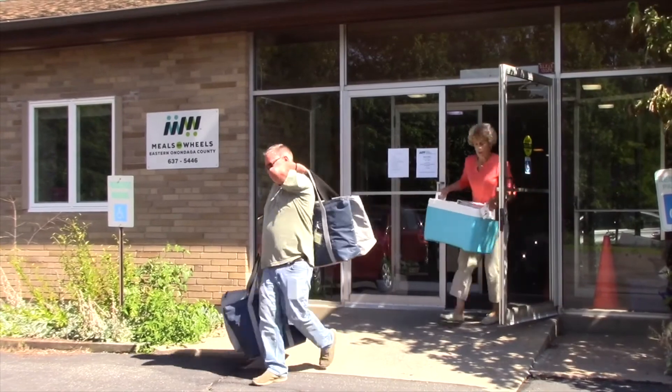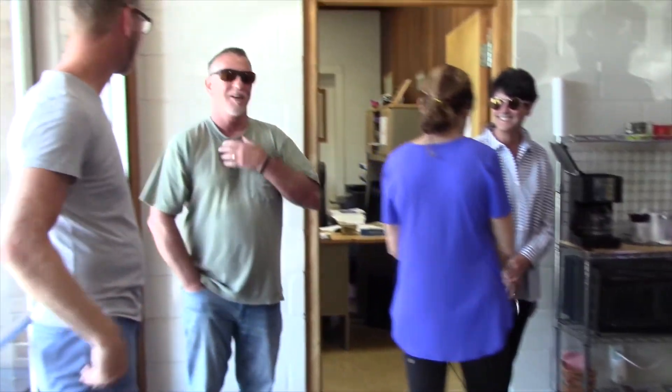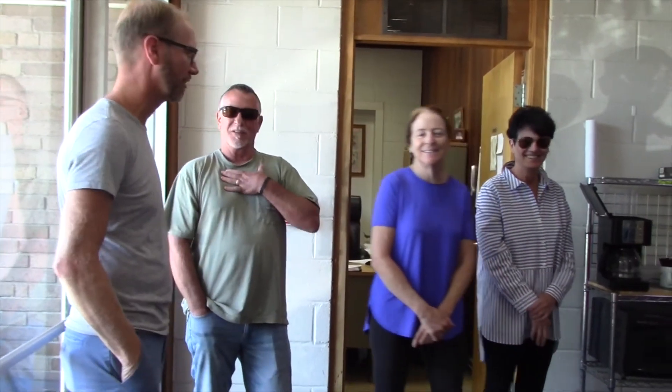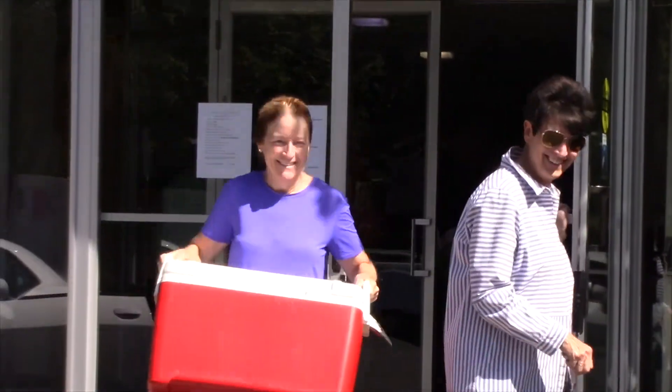Again, we thank you for becoming a Meals on Wheels volunteer driver. We hope you find the experience to be rewarding. If you have any questions, please feel free to speak with Terry Davis — she'll be happy to answer any questions you may have.